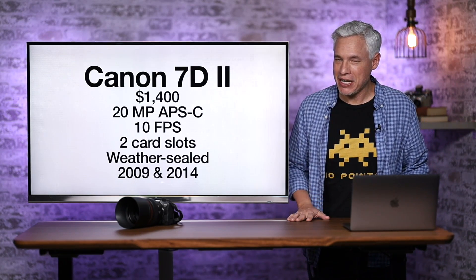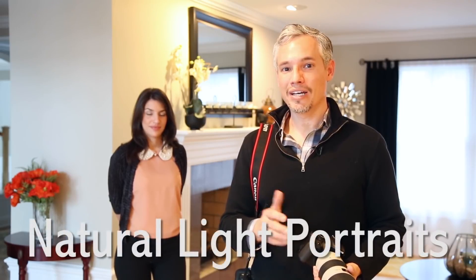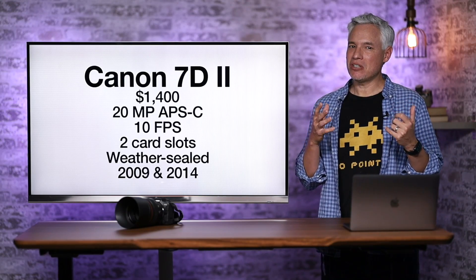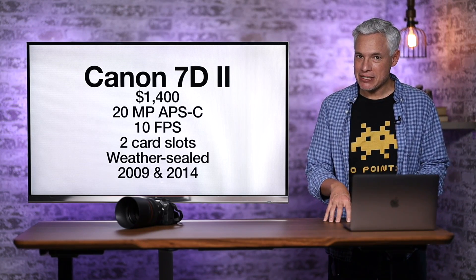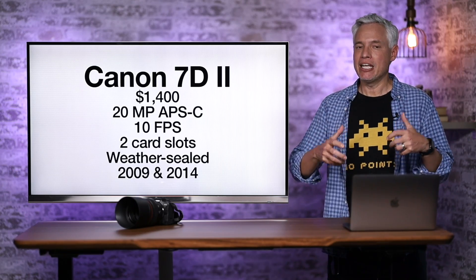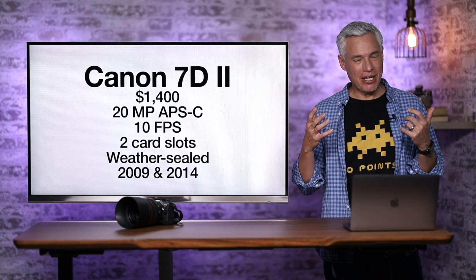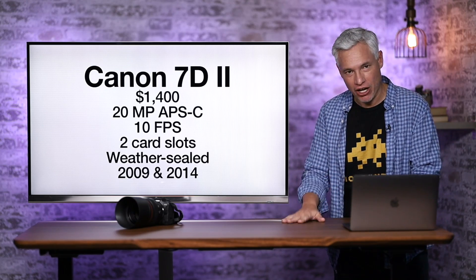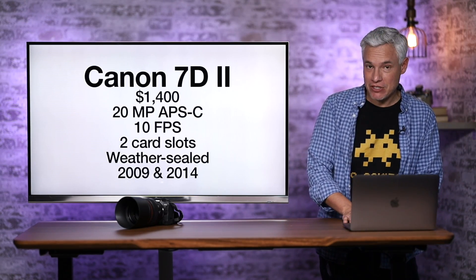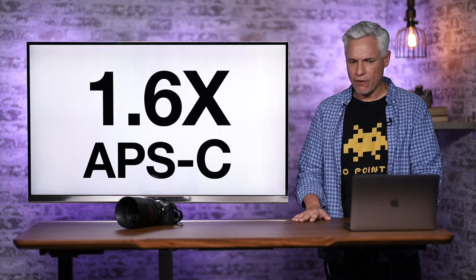First up, let's talk about the Canon 7D Mark II. We have to go all the way back to 2014 to discuss a camera that at the time was pretty revolutionary. The 7D series was unique — it was a professional-grade camera with an APS-C sensor. When I say professional grade, I mean it was big, rugged, weatherproof, and had two card slots, which at the time really didn't exist. It was like a baby 1DX. Instead of being $6,500, it was about $1,500, and it became incredibly popular with wildlife photographers.